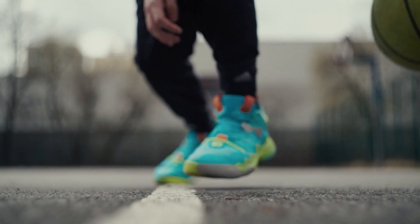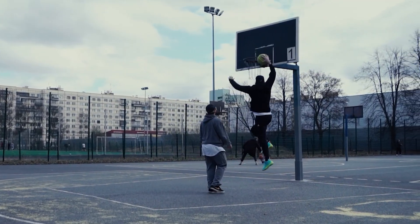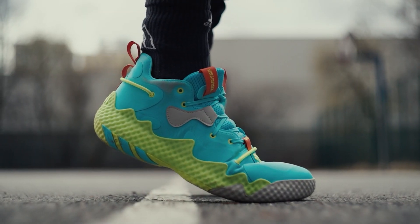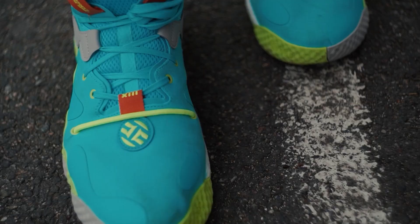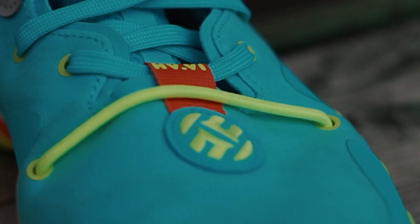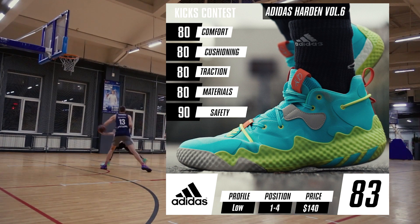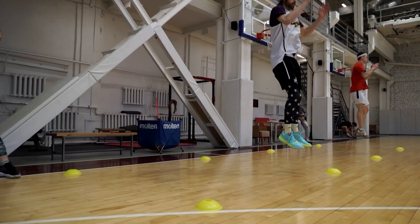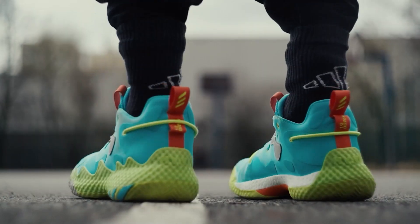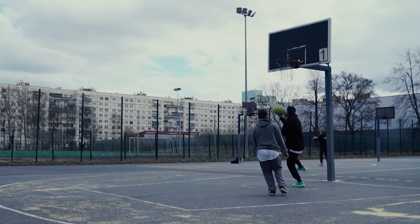Number 5 on our list is the Adidas Harden Volume 6. These are pretty durable sneakers capable of handling outdoor courts. The main pros are a hard outsole that will not erase after a week of playing outdoors, and a nice boost cushioning that will save your knees on hard landings. However, the faux nubuck upper gets soiled very quickly, so I'm not sure if you're gonna want to take the new $140 sneakers outside to destroy them in hardcore streetball battles. Maybe it's best to play an indoor season in them and then take them outside for a summer or two.